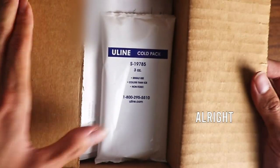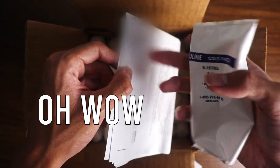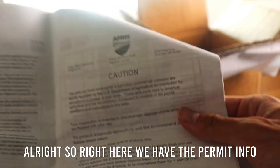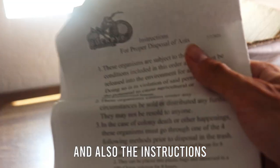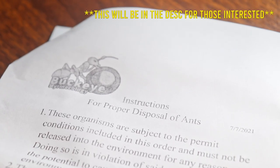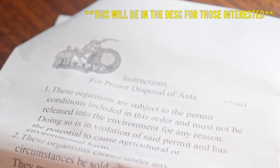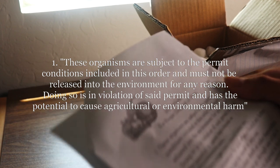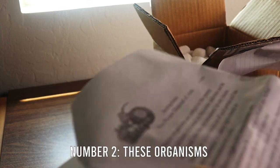We got a cold pack. So right here we have the permit information and also the instructions for properly disposing of ants. These organisms are subject to the permit conditions included in this order and must not be released into the environment for any reason.